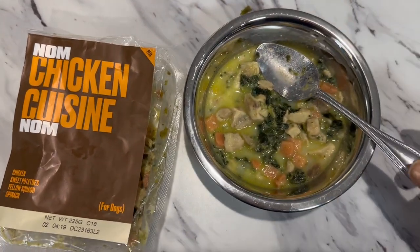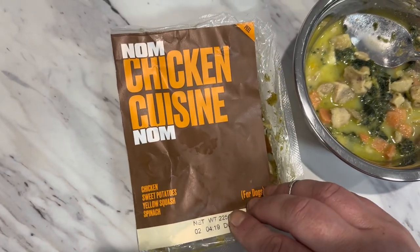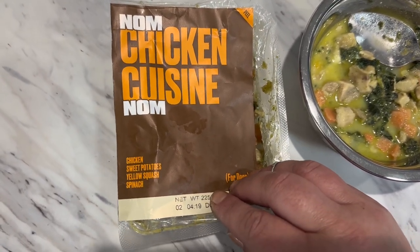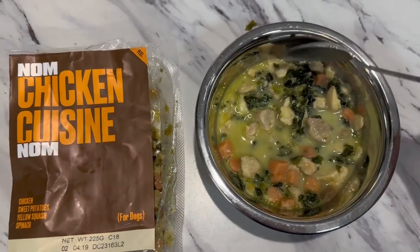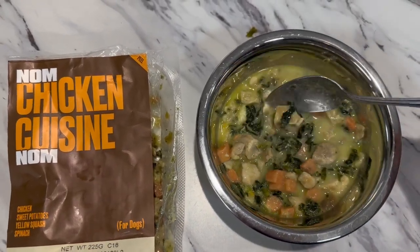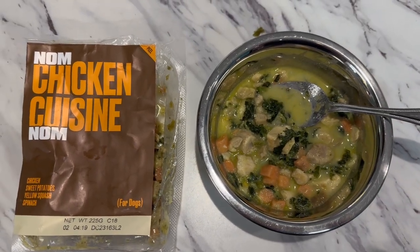Getting some of Lucy May's breakfast ready. You can hear her — she is hungry. This is from Nom Nom. It's got chicken, sweet potatoes, yellow squash, and spinach. I'm just using it as kind of a supplement. So I put three spoonfuls in and a little bit of raw goat milk, and then I'm going to add some kibble.